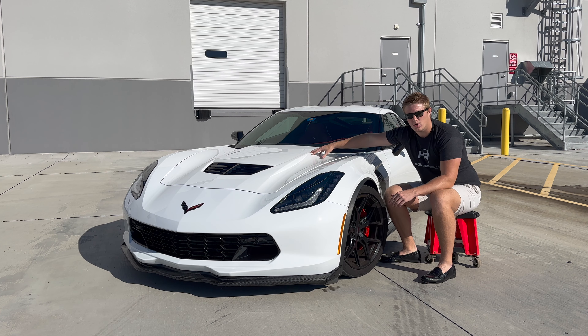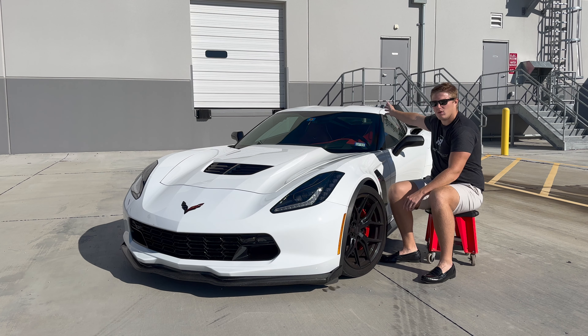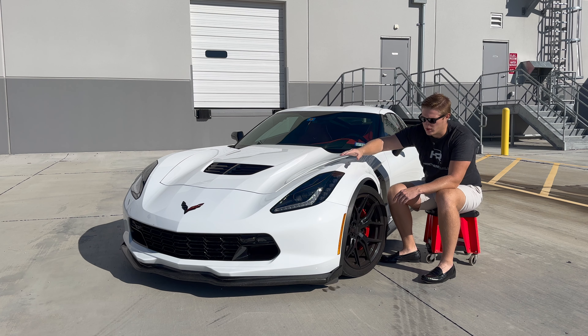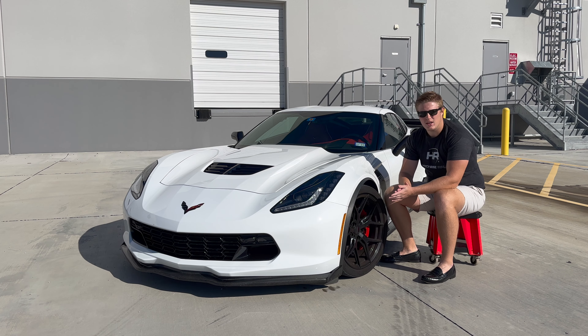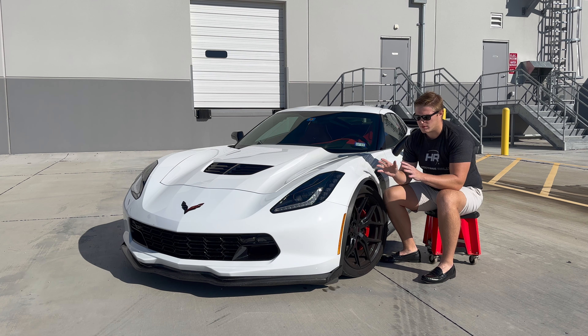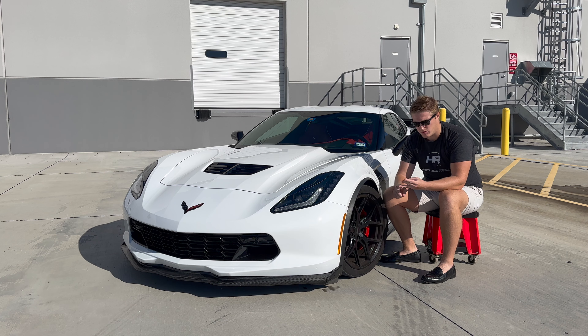They're going for your LT4 motor, your carbon fiber roof, your headlights, and your wheels and tires. Unfortunately, this is something that many of us are experiencing as of late, and they are doing this through key cloning, fob cloning, through relay theft, and also through tow trucks and flatbeds.